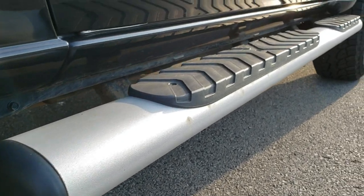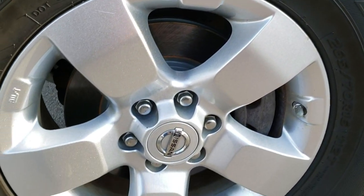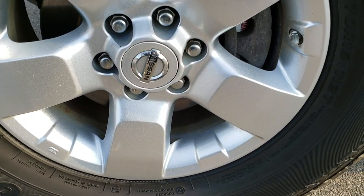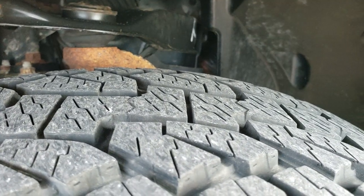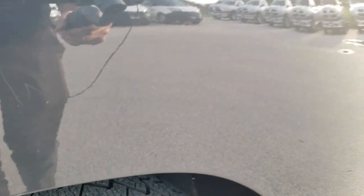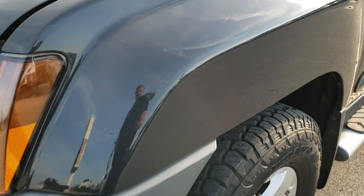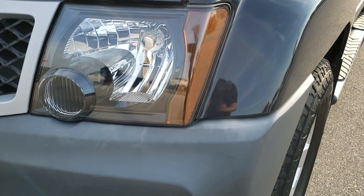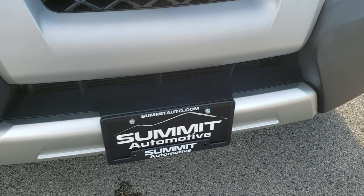Very clean down this side. It has some nice painted step bars — I think those are factory step bars. Painted alloy rims, Hankook Dynapro tires. These are 265-70 R16s and they look like they have probably about 80% of the tread left on them, so lots of tread left. No dents or dings on that front fender. Headlight lenses are nice and clear. You get the blacked out bezels and factory fog lights.